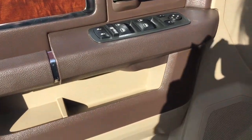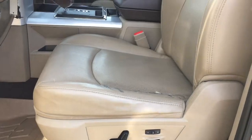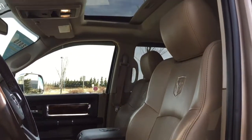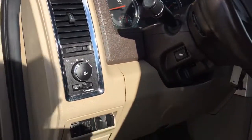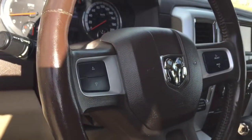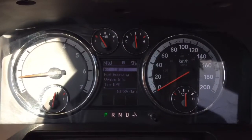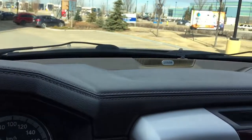On the driver's side door, you have power options for your windows, mirrors, and locks, beautiful simulated wood grain padding, and power adjustable front bucket seats. You also have a sunroof, adjustable pedals, and an adjustable leather-wrapped steering wheel. The odometer reads only 147,167 kilometers.